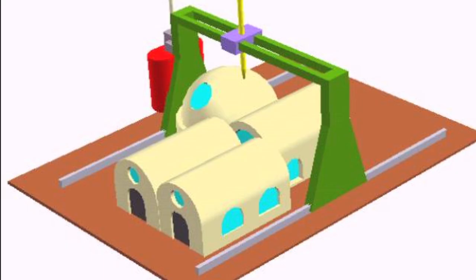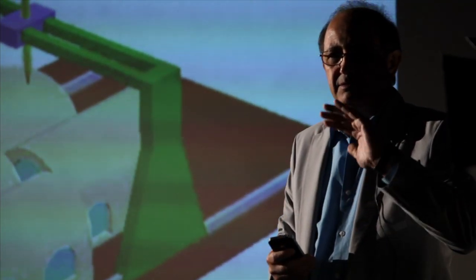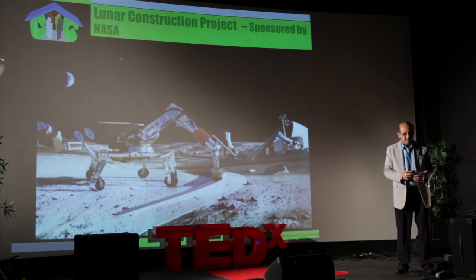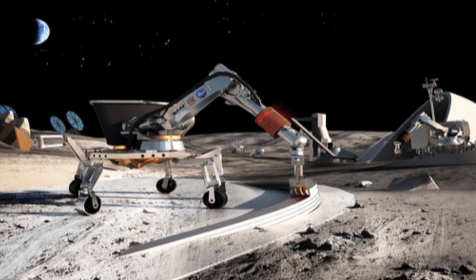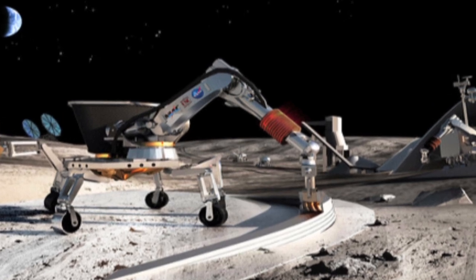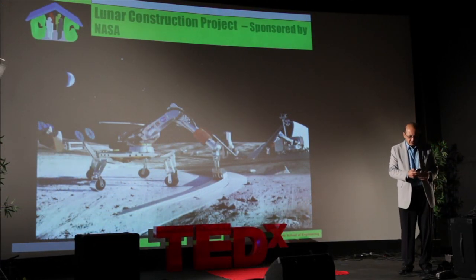We can even use in-situ material to build structures without support beams. Our current project, supported by NASA, aims at using the technology to build lunar structures such as landing pads, roads, hangers for the landers, support walls, and radiation protection walls.